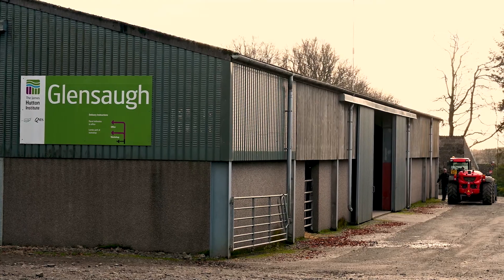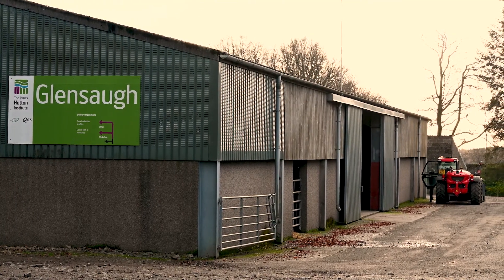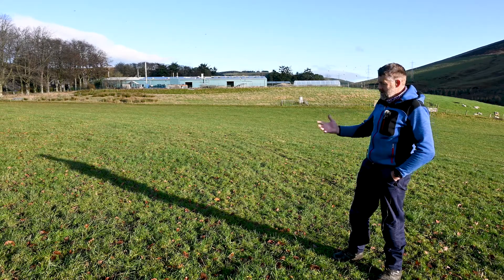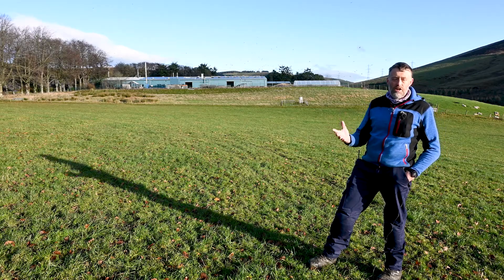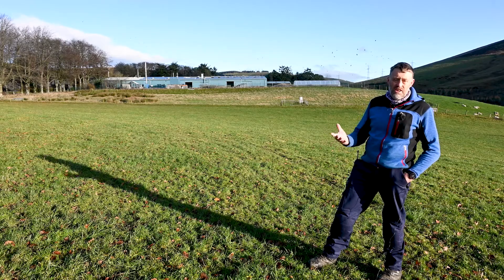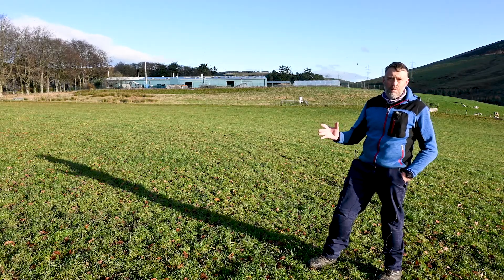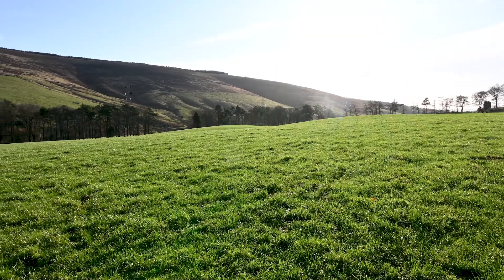The great thing about solar panels on farms is that most farms have got sheds, so lots of roof space — even better if the roofs are facing south. What we're also looking at at Glen Soch is the possibility of putting a solar panel array in one of our fields, which could go onto less productive land and need not take up a great deal of space. So this is technology that can be adopted by many farms, if not all.